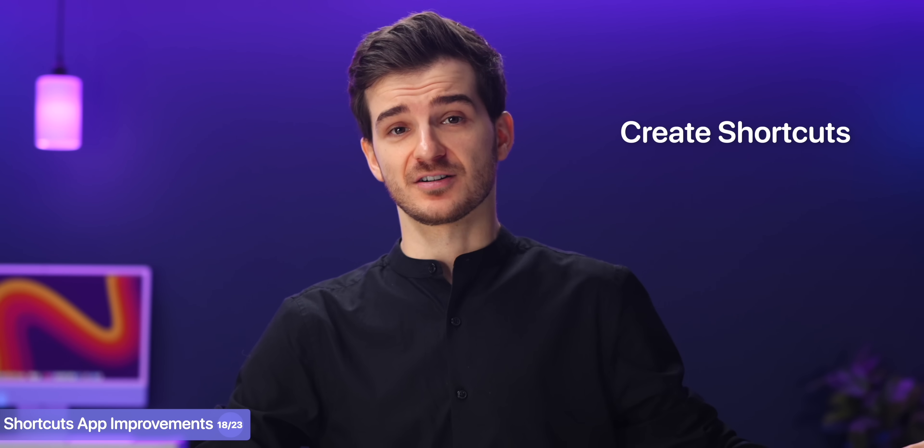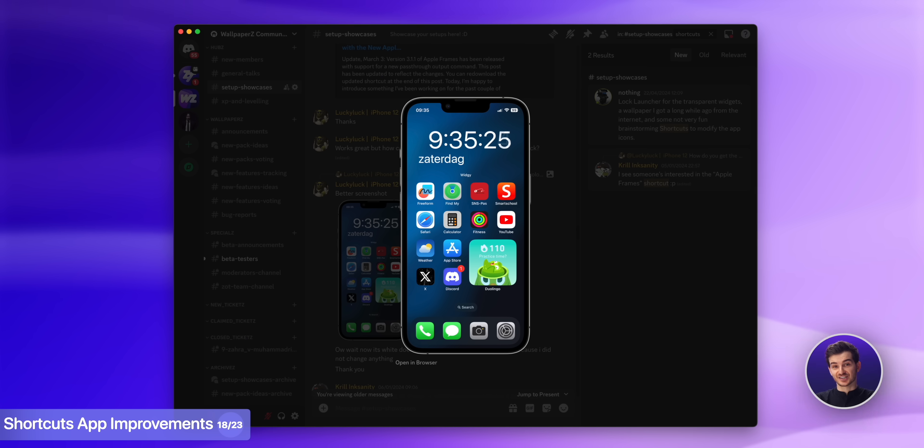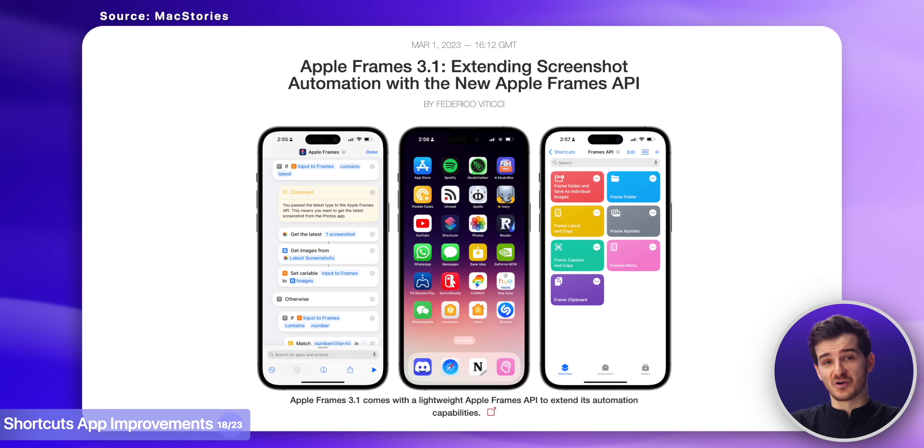More specifically, users will now be able to create shortcuts much easier by just asking Siri to do it for them. I've used shortcuts in the past, although only for basic things like starting music when I get home and turning on the lights. Although there are some crazy advanced things that you can do with it, such as automatically creating an image whenever you take a screenshot on your phone.